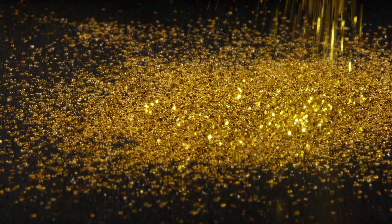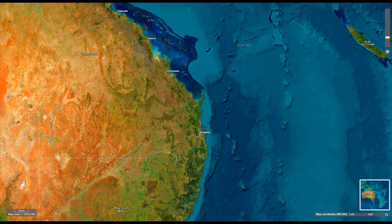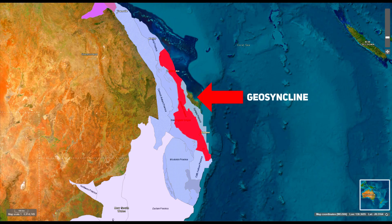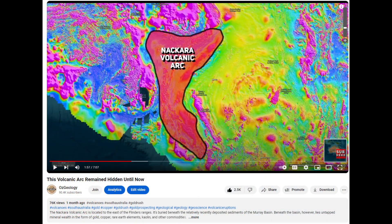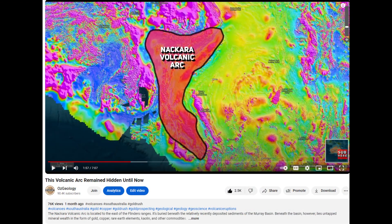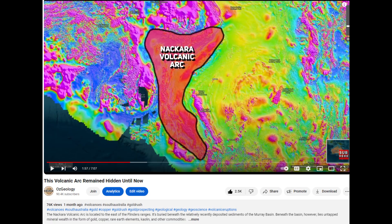But how did the goldfields form? This all somewhat started with the New England Orogen. The New England Orogen was initially shaped by the deposition of thick marine sequences during the Devonian and Carboniferous periods, about 419 to 299 million years ago. These sequences were deposited in a geosyncline — a large-scale depression in the earth's crust that collected sediments.